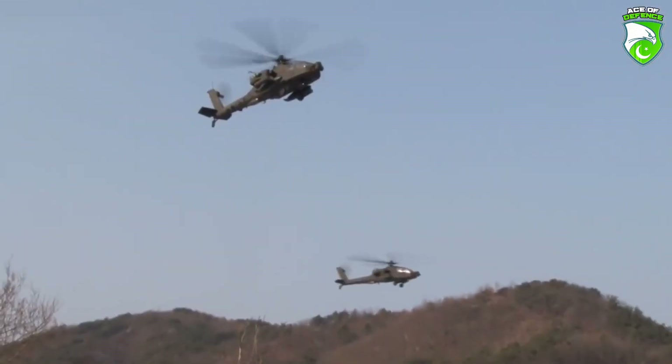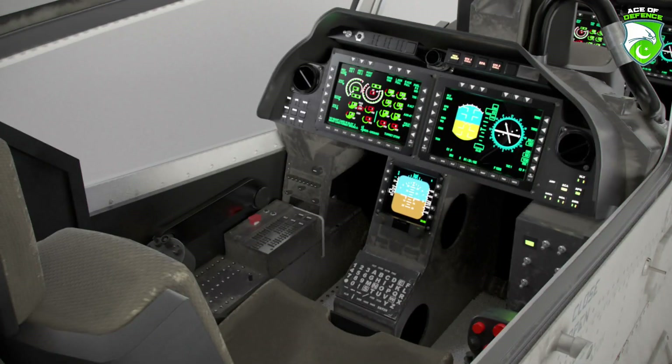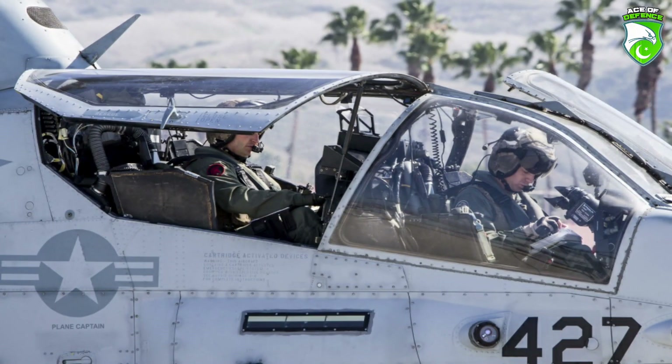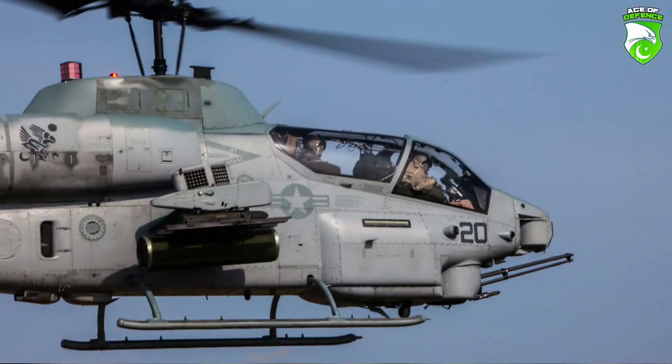A modern, dedicated attack helicopter is most likely to include all of these elements: tandem seat, usually gunner in the front, pilot in the rear, narrow body, little to no cargo space, and armored crew compartment.